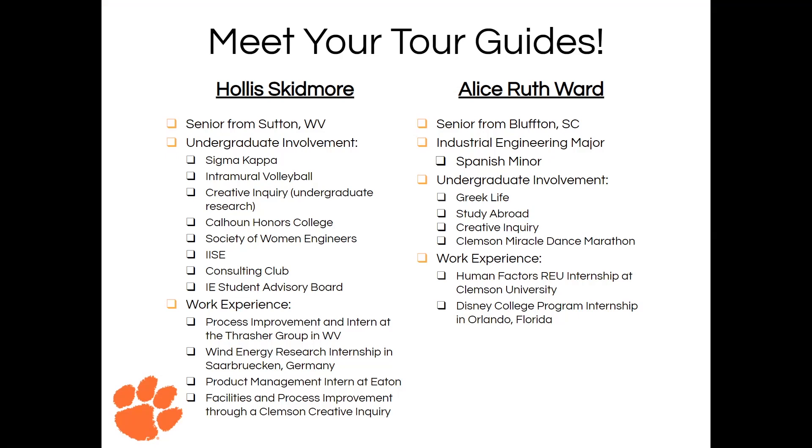Hey guys, I'm Alice Ruth. I'm a senior industrial engineering major from Bluffton, South Carolina. I also have a Spanish minor, which is something kind of cool. You can see some of my undergraduate involvement as well as my work experience. I did a research internship at Clemson University researching empathy and Alzheimer's patient caregivers, as well as the Disney College program in Orlando, Florida last year.